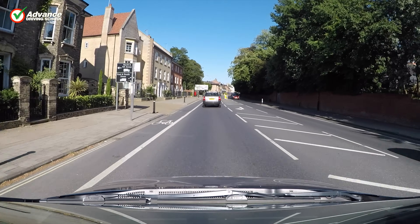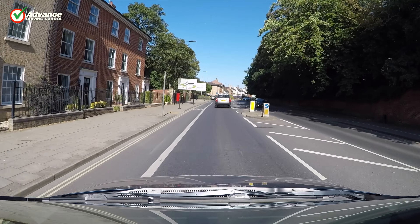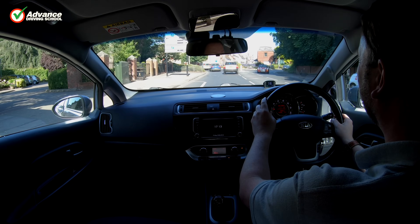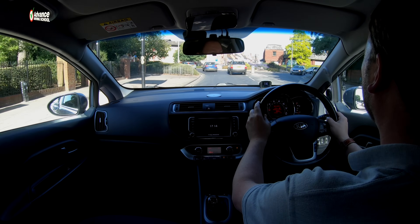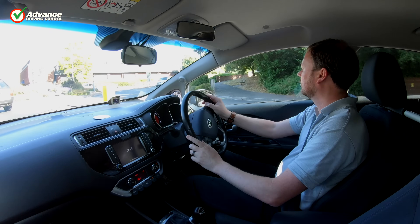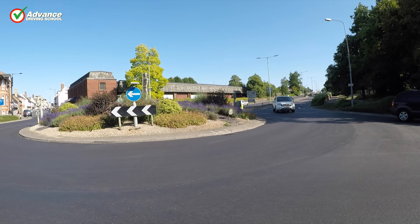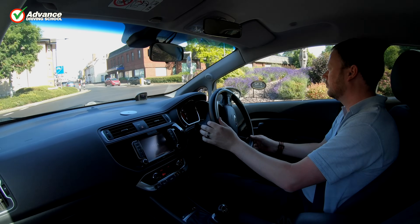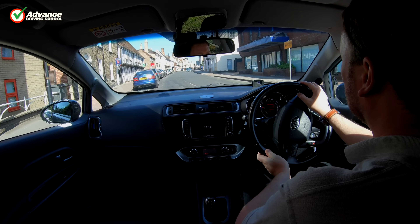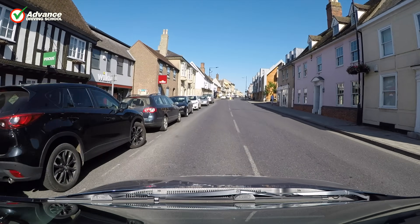When traffic is heavy we should plan ahead as far as possible, as this will allow us time to complete all of our tasks well before we reach the roundabout. Planning ahead is much easier when we are familiar with the road we are driving on, but if we are on an unfamiliar road then why not use a sat-nav to help us plan ahead further. This is especially important when driving in one-way systems as there can be many lanes to choose from, which makes it easy to make mistakes.